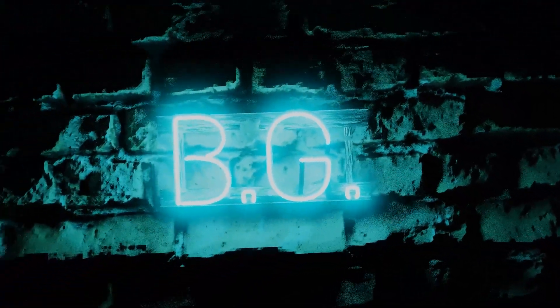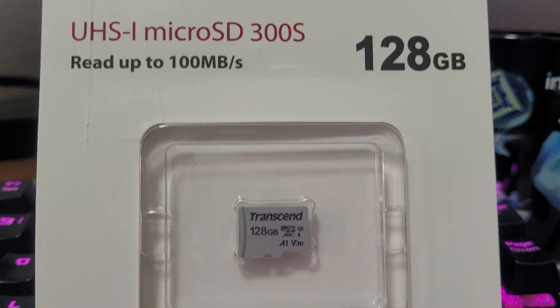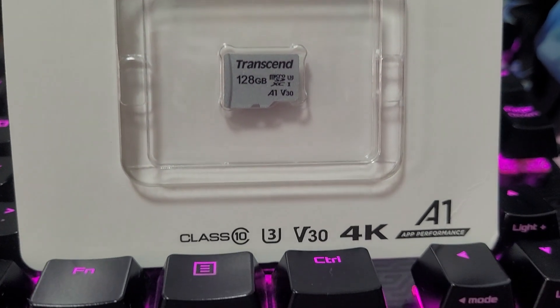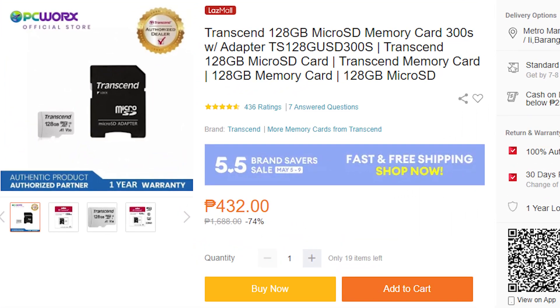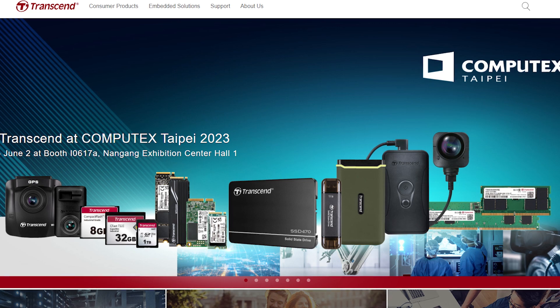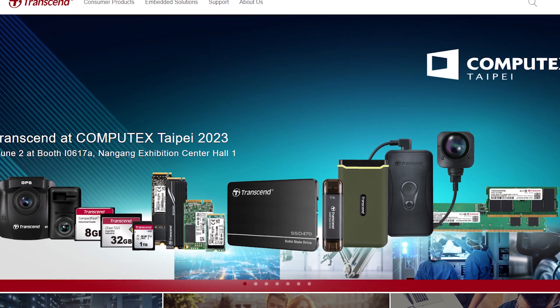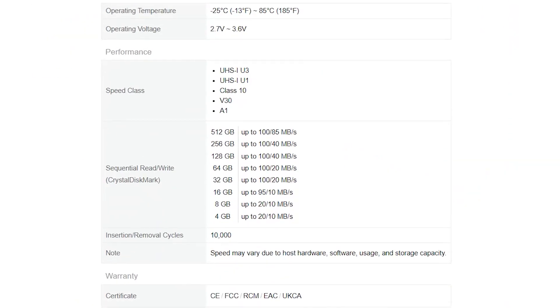What we have here is a Transcend 128GB micro SD card for only 459 pesos on Shopee and 434 pesos on Lazada. For those who don't know, Transcend has been a longtime brand making flash drives and computer memory or RAM. This micro SD card is part of their 300S lineup, and their speeds vary according to storage capacity.